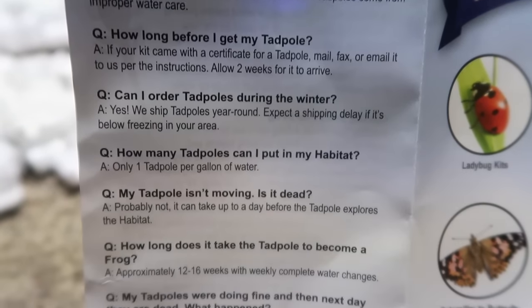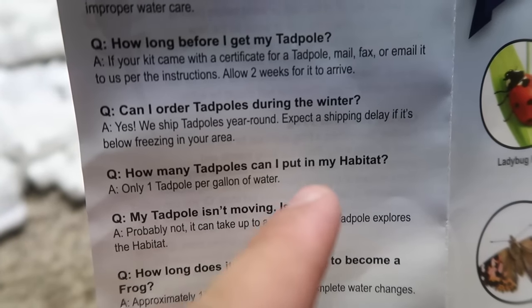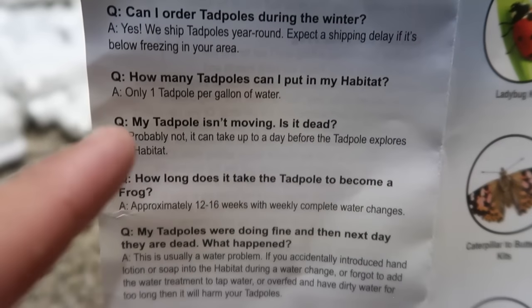The answer is right below. This one says: how many tadpoles can I put in my habitat? And it says only one tadpole per gallon of water. My tadpole isn't moving — is it dead? Probably not. It says it can take up to a day for the tadpole to actually explore its habitat, which I'm guessing means it just doesn't know where it is.